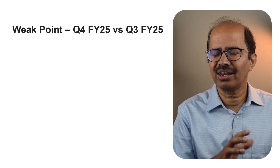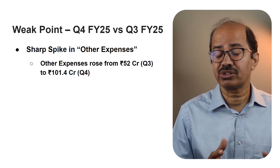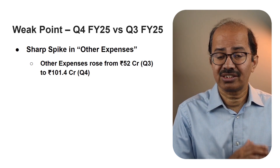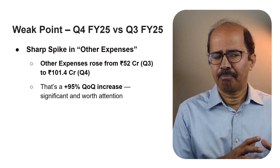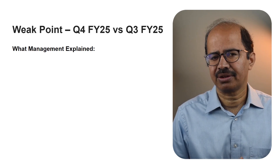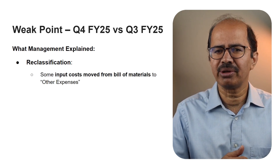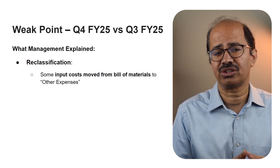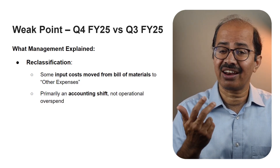Now let's look at the cost side of the story — the weak points, because that's where some red flags popped up. While operational performance was solid, one area raised concerns: a sharp increase in other expenses. Other expenses jumped from 52 crores in Q3 to 101.4 crores in Q4 FY25 — a sequential increase of over 95%. Management addressed this during the earnings call. Part of the spike was due to reclassification of certain costs — specifically, some consumables and input costs that would normally be part of the bill of materials were shown under other expenses. So this is more of an accounting shift, not a sudden rise in spending.